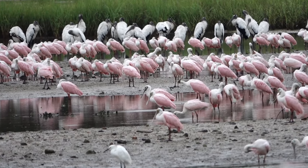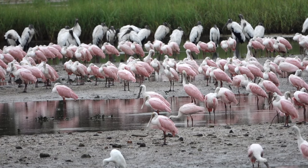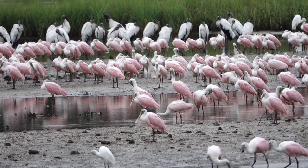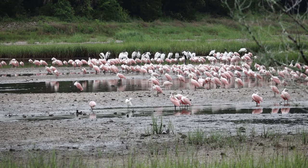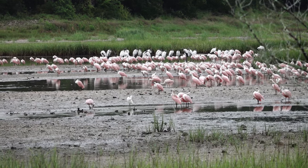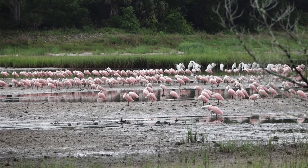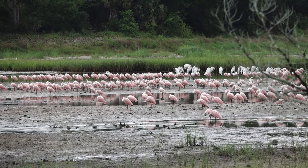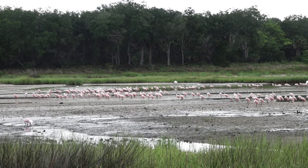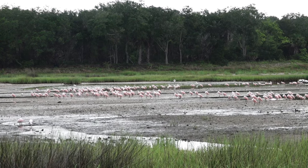Spoonbills up front and woodstorks in the back. Wow, really cool. That's amazing — I still can't get over those spoonbills, just so many of them. 275 I counted. Suddenly they all took off for a moment. I think this guy got too close.